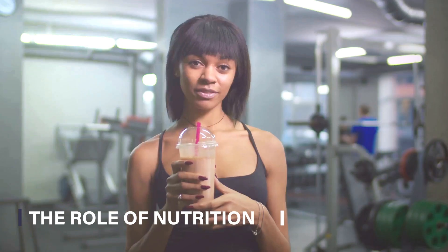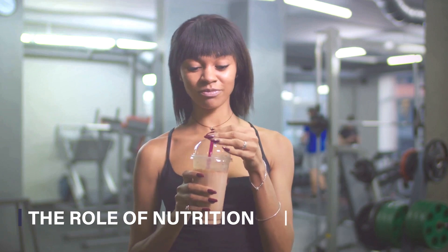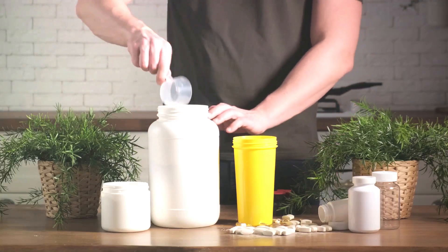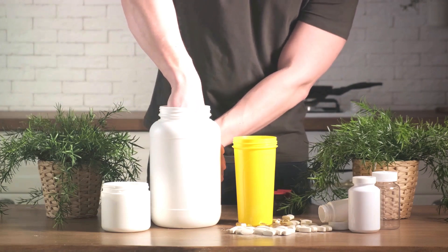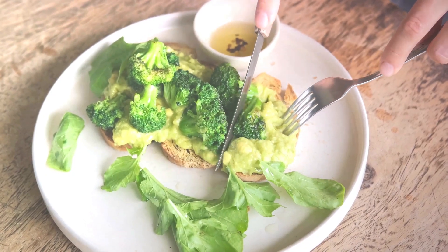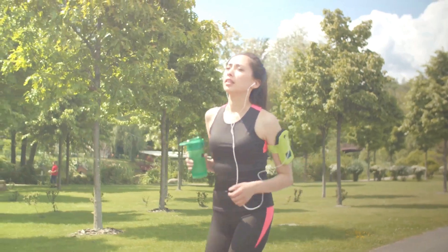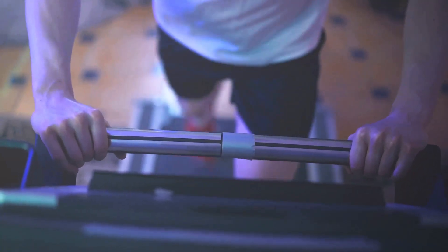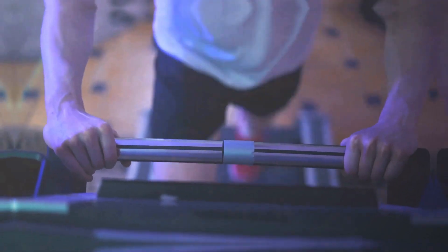Sixth, nutrition plays a crucial role in muscle development. To build that chest muscle, you need to fuel your body with the right stuff. A high-protein diet is vital, providing the building blocks your muscles need to grow. Think lean meats, eggs, legumes, and a good quality protein shake after your workout. Don't forget about carbohydrates and healthy fats too — they provide the energy you need to hit those workouts hard. Remember, without proper nutrition, your efforts in the gym may be in vain.